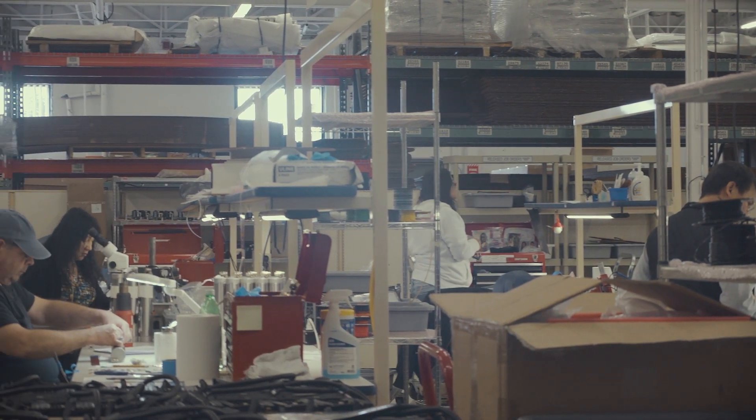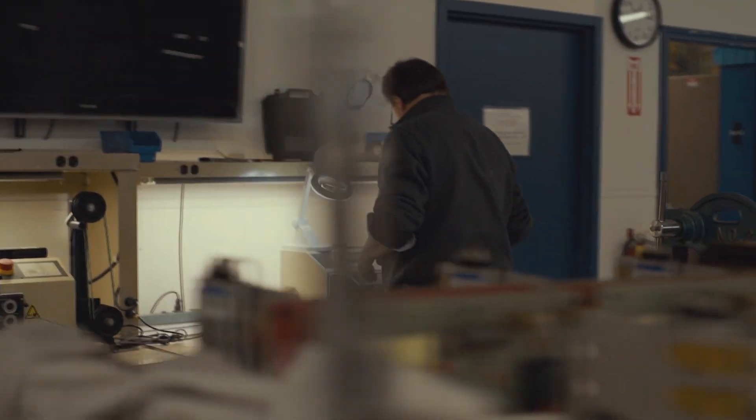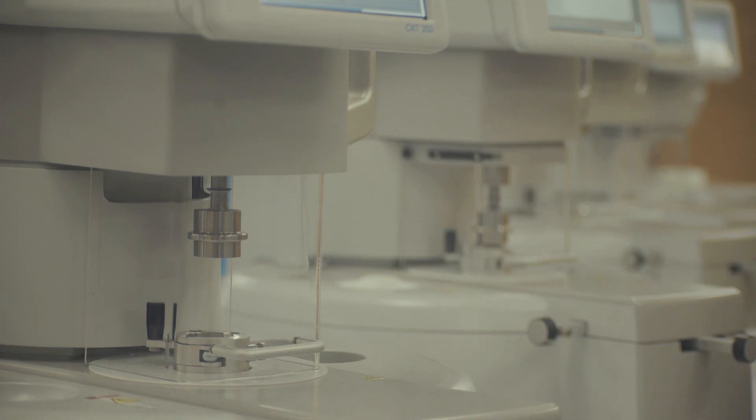Manufacturing companies vary in capability, capacity, and experience. You need to find a manufacturing partner that is set up and equipped to build your type of product. Here at Product Resources, we specialize in manufacturing technically focused products like medical devices, scientific instrumentation, and industrial automation equipment.